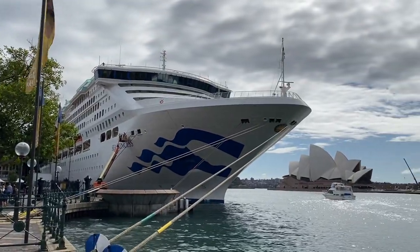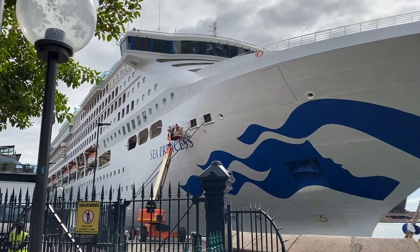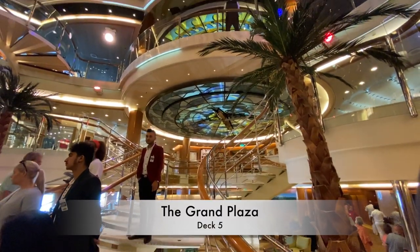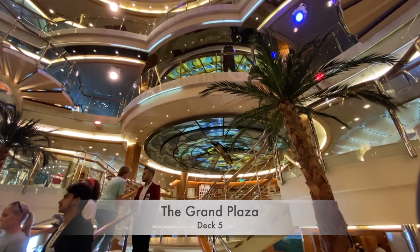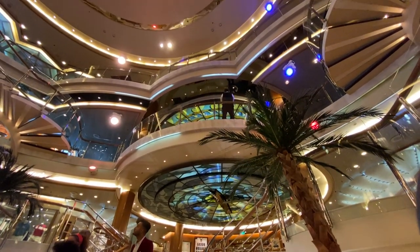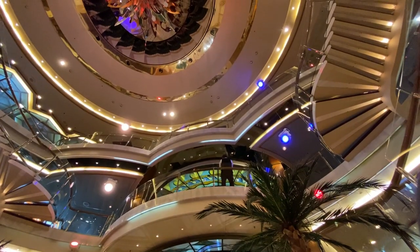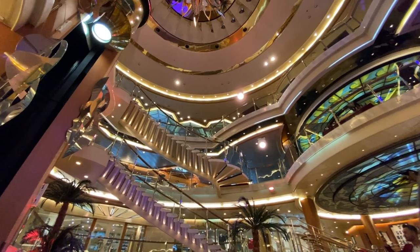The Sun-class exhibits a striking bow, sharply defined and to my eyes belying its age. Boarding the ship in the stunning Piazza, I was immediately taken by the warmth of the space. It exudes a certain charm with warm lighting and wood finishes, along with glass-faced elevators and cascading staircases.